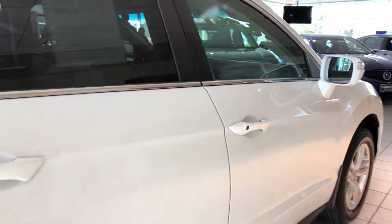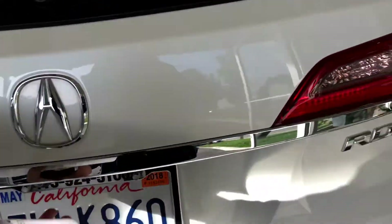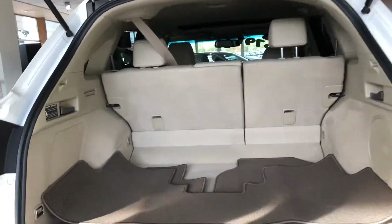You even have intelligent access, which makes it easy to get in and out of. The best feature: you have a reverse camera and a ton of interior space.